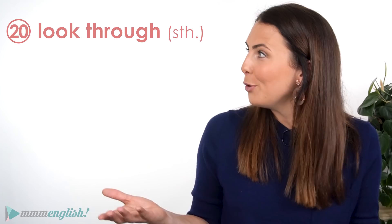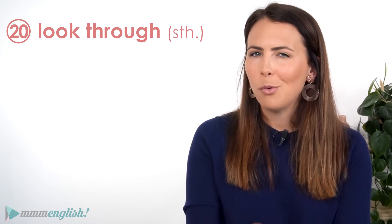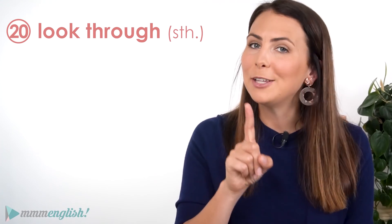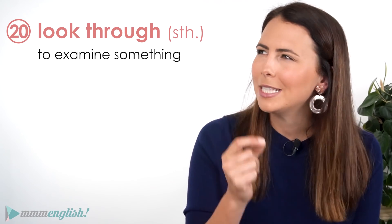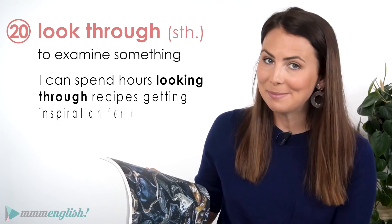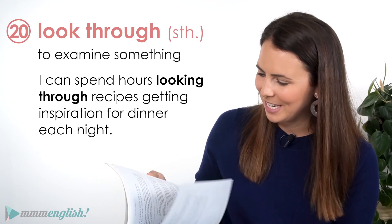We can look through something. Of course, we have the more literal meaning of look through, but like look over, it's also used when we examine something, especially to find the information that you need. I can spend hours looking through recipes, getting inspiration for dinner each night.